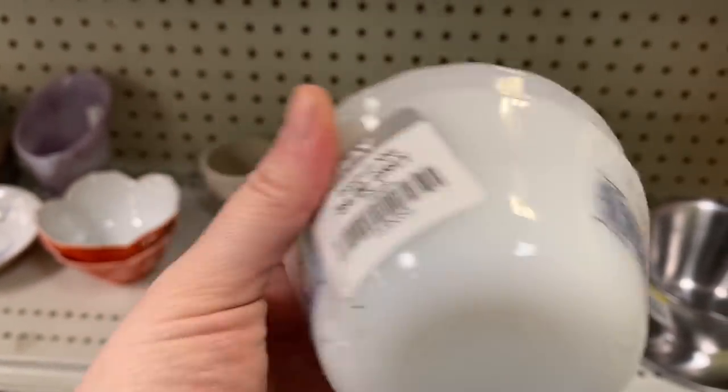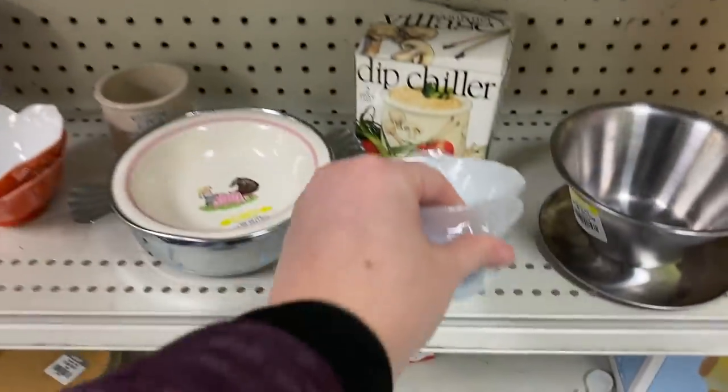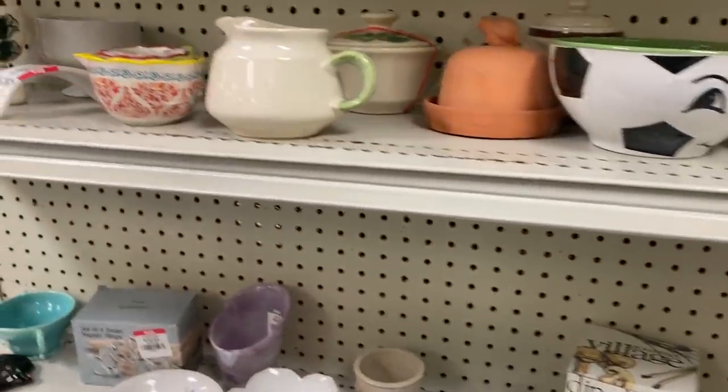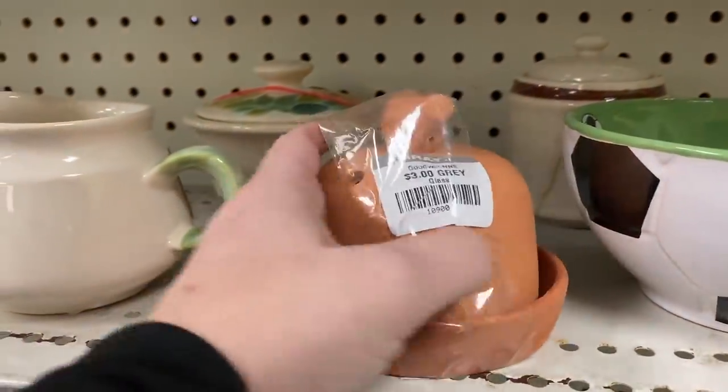Here we have two Opal Ware bowls. It features this lady with a horse-drawn carriage — it kind of reminded me of Caroline Ingalls. I thought that would look really nice with vintage farmhouse decor, and they're really great to use as prep bowls.